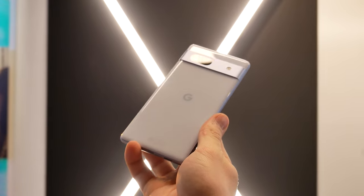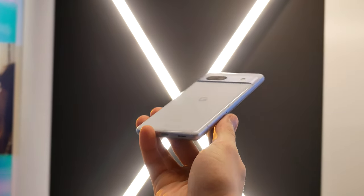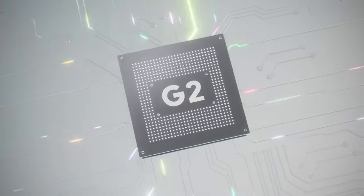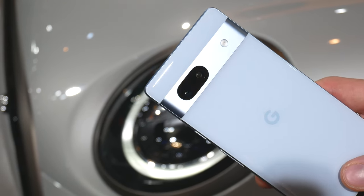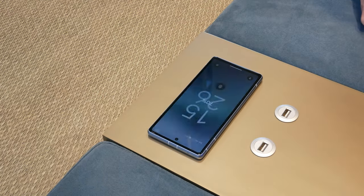The Pixel 7a also comes with a lot of improvements over last year's model, such as a better 90Hz display, an updated Tensor G2 chip from the Pixel 7 now paired with 8GB of RAM, a higher resolution 64MP main camera and a 13MP selfie camera, and finally added support for wireless charging.